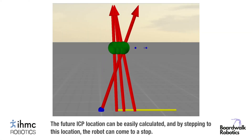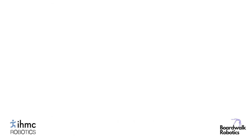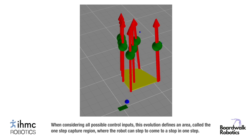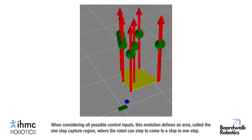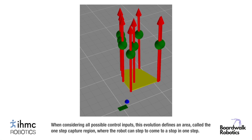The future ICP location can easily be calculated, and by stepping to this location the robot can come to a stop. When considering all possible control inputs, this evolution defines an area, called the one-step capture region, where the robot can step to come to a stop in one step.